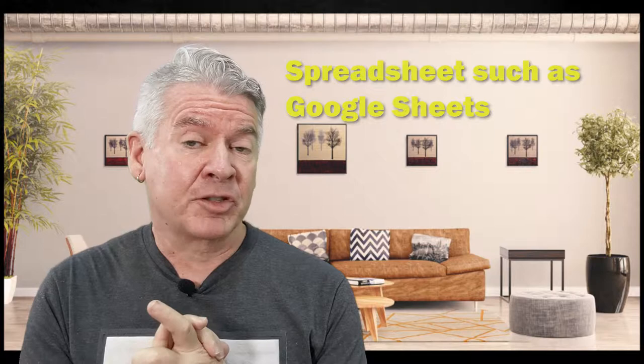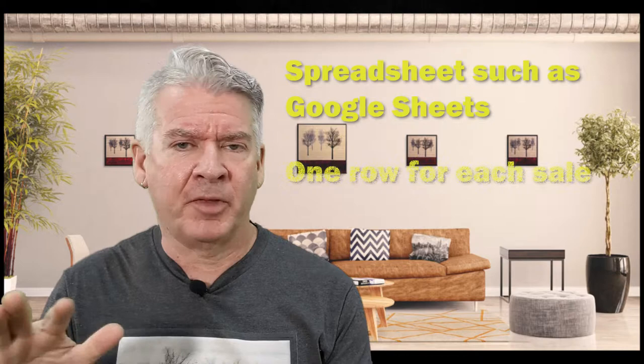For my sales record-keeping, I'm just using Google Sheets. It's free and I have a spreadsheet with 12 columns across the top and then a row for each item that I sell. Let me go through each of the columns.